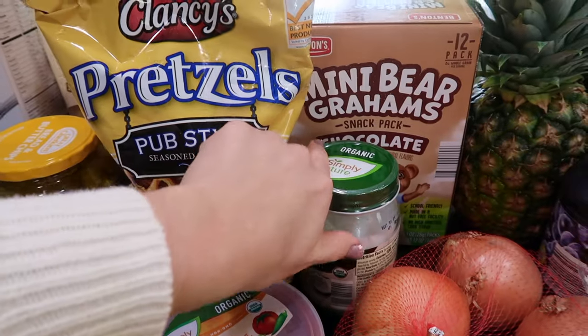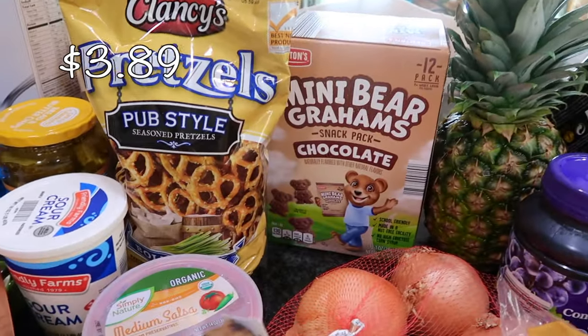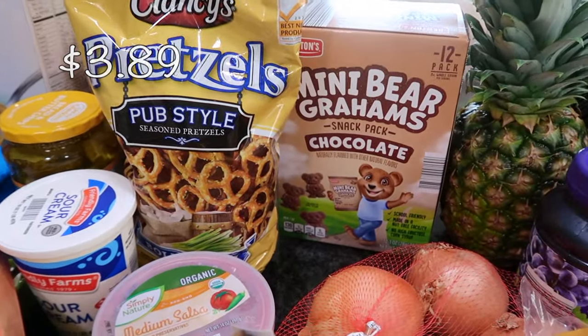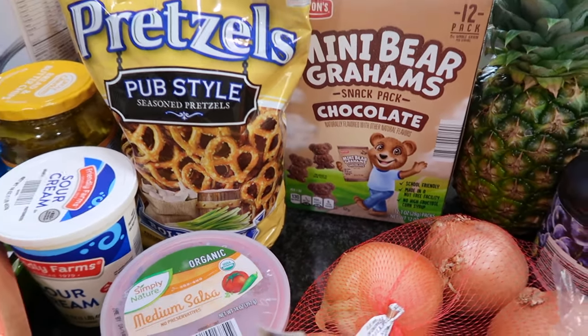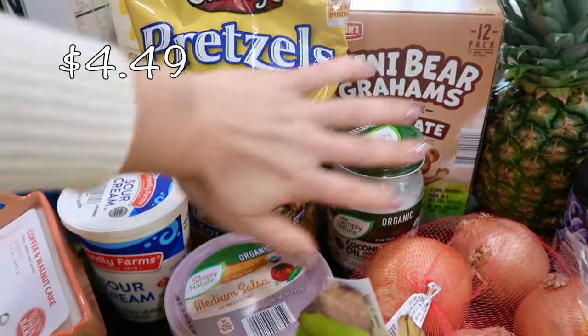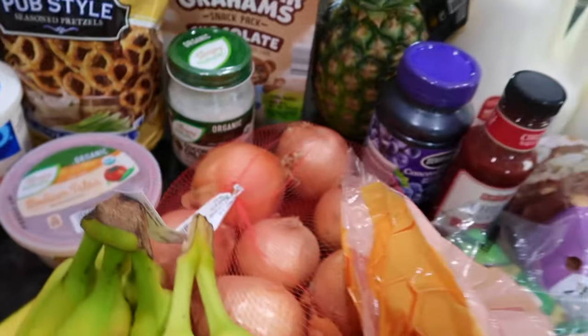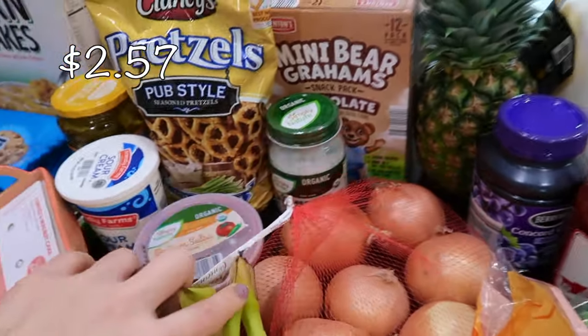I thought this was a box of mini bear grams, but they're snack bags — oh well. My daughter loves the chocolate grams for her lunch, so I got her those. I also got some coconut oil; I always like to have that on hand. And a bag of onions — I believe these are yellow onions, about seven in there.